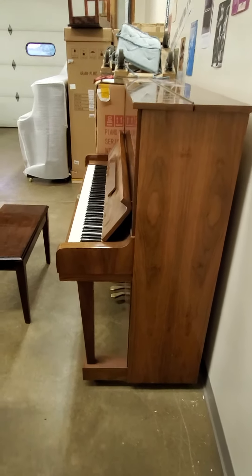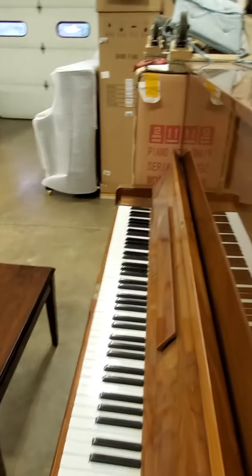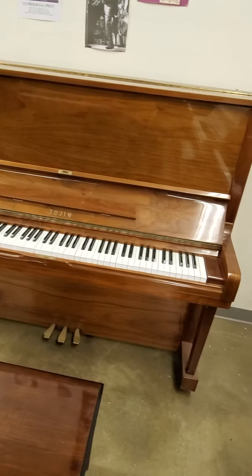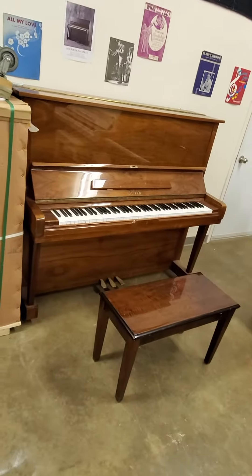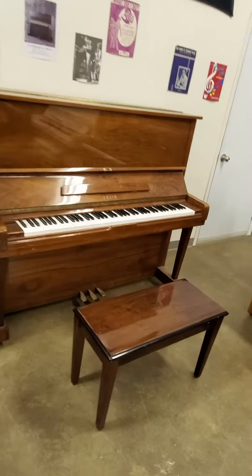That is a fair description of this 52-inch upright. That's a lot of piano. It's got a nice brown mahogany finish. It's reconditioned in our shop and includes a 10-year warranty. We have now reduced the price to $1,500. Can you imagine $1,500 for a solid, attractive 52-inch upright, including a 10-year warranty?